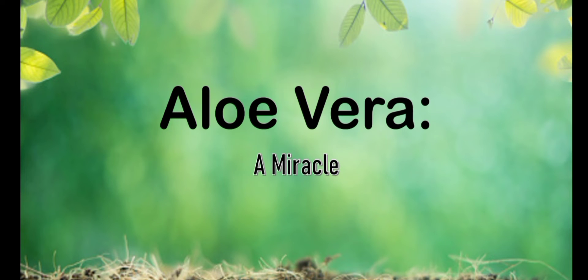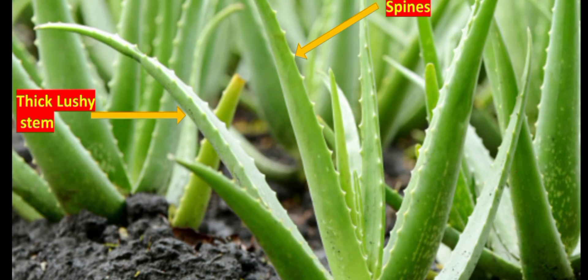Hello everyone, welcome back to our channel Earth Managers. Today we would like to talk about an amazing plant called aloe vera. First, we would like to talk about its appearance. Aloe vera is a green, lush succulent